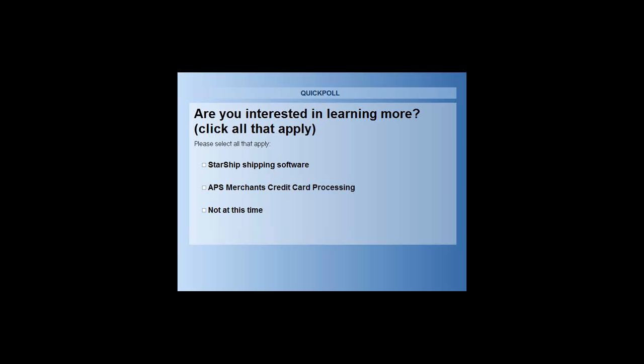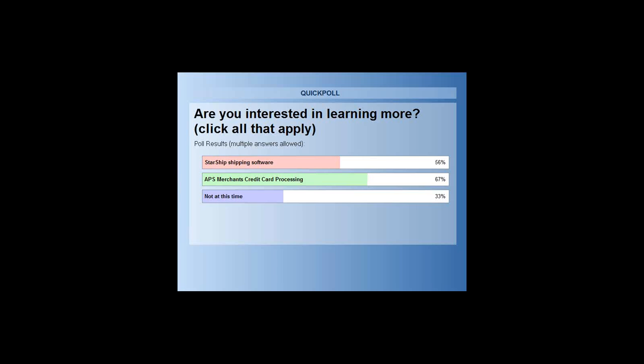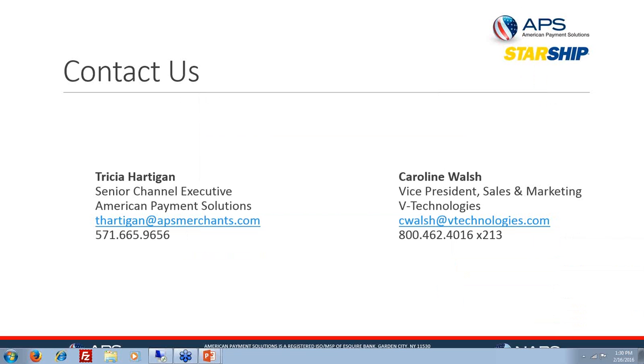Closing out the poll, the results show 56% of attendees are interested in learning more about Starship, 67% are interested in learning more about APS, and 33% are not at this time. Everyone will get a follow-up email with contact information and the recording of this presentation.